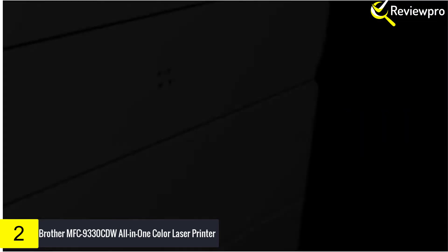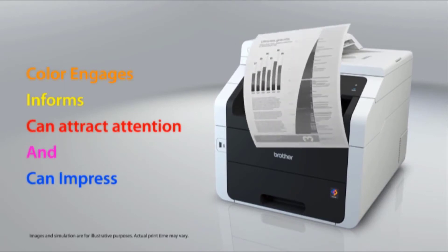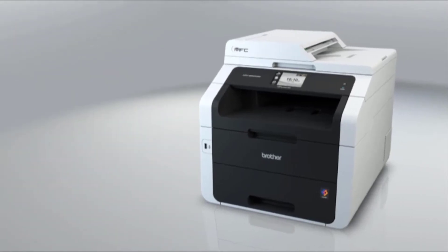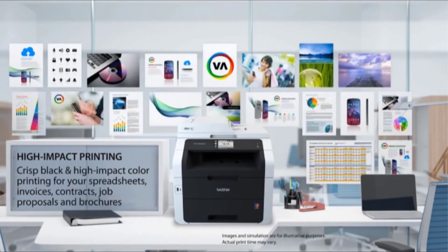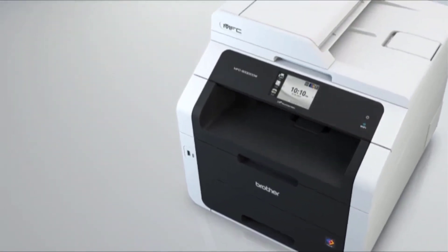An easy-to-navigate 3.7-inch color touchscreen displays menus that you navigate by tapping and swiping. Connect to the web directly through the WebConnect touchscreen interface so you can access your Evernote, Dropbox, or Box account.